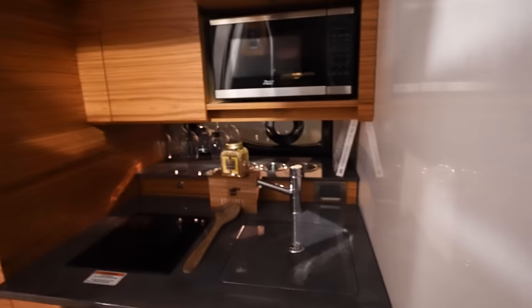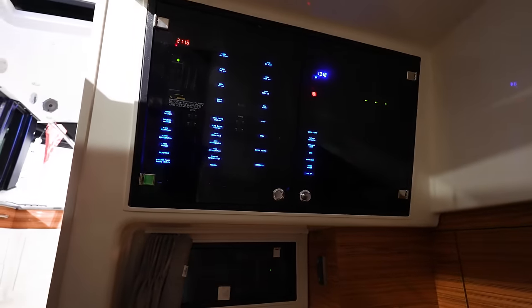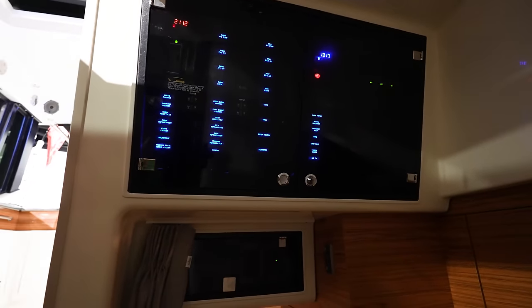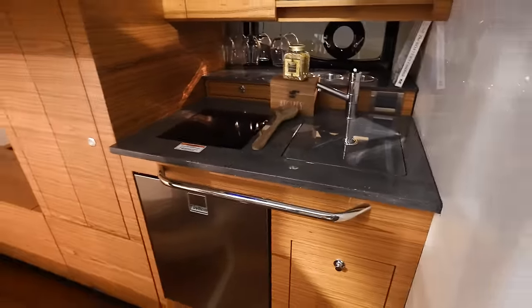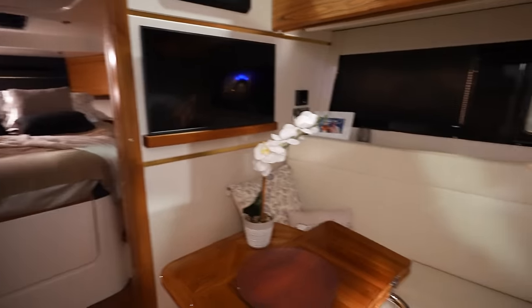Another kitchenette area over here with a microwave and your control panel up there for breakers. Another bed back here for guests — very spacious for a 40-footer. Kitchen area again, and then a lot of seating area with a table and a TV up on the wall.